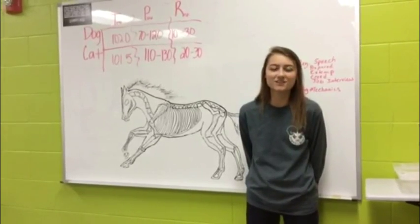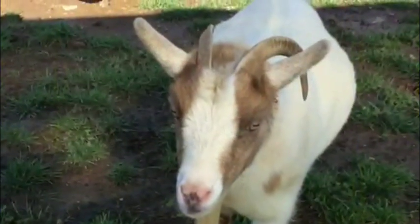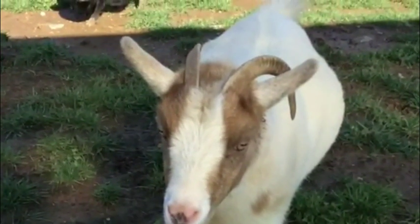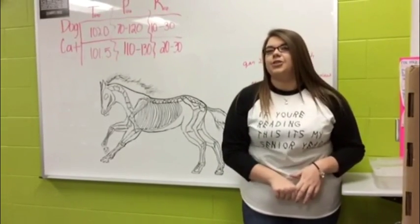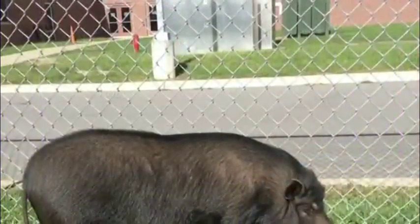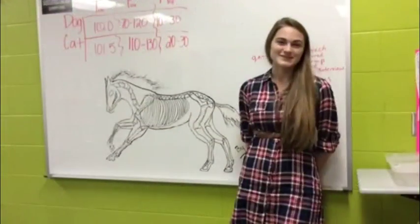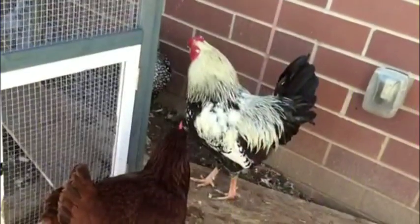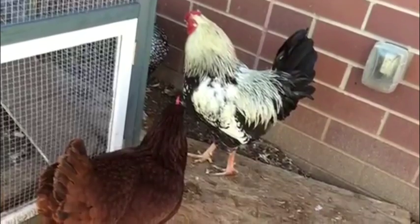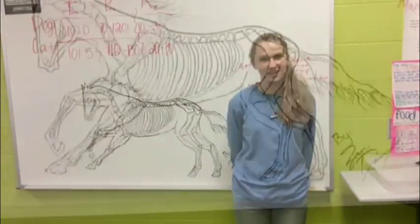I'm Courtney, and I took the vet science class because I like all the hands-on experience. My name is Kayla Mercurio, and I took vet science because I want to be a veterinary technician. I'm Elizabeth, and I took vet science because I love animals. I'm Jessie, and I took the vet science class to better prepare myself for vet school.